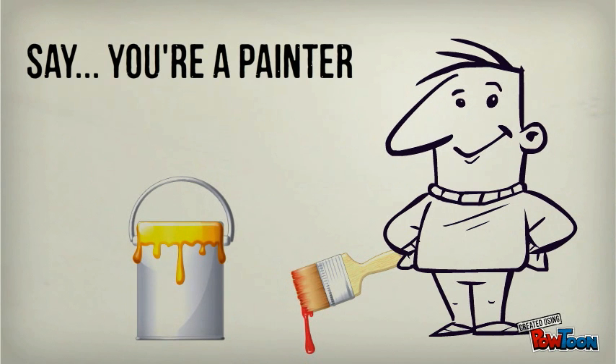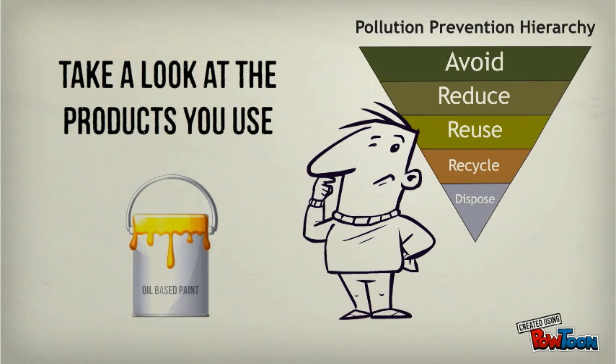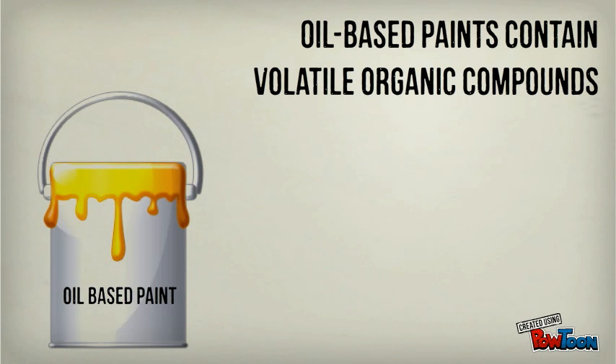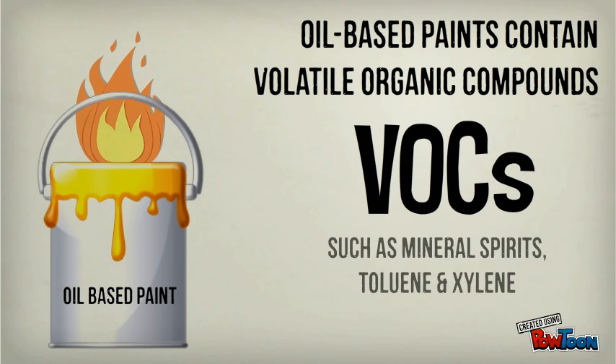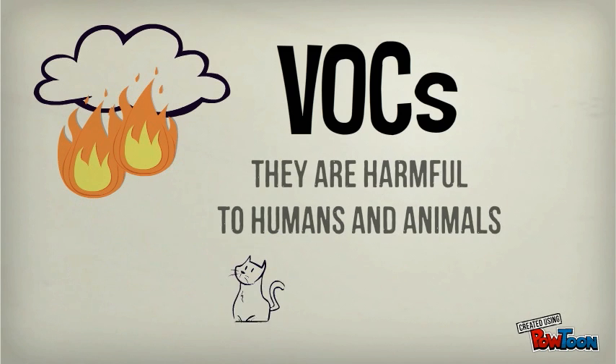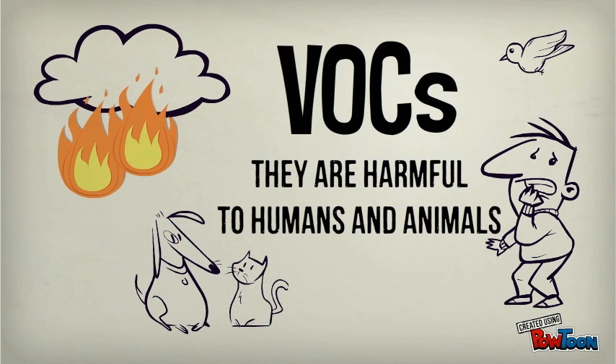Say for instance, you're a painter. Take a look at the products you use. Do they contain hazardous ingredients? Oil-based paints contain volatile organic compounds, or VOCs, such as mineral spirits, toluene, and xylene. VOCs are not only bad for the environment, they are harmful to humans and animals.